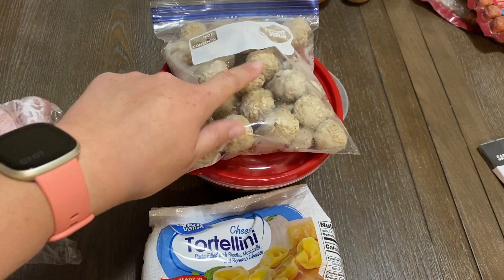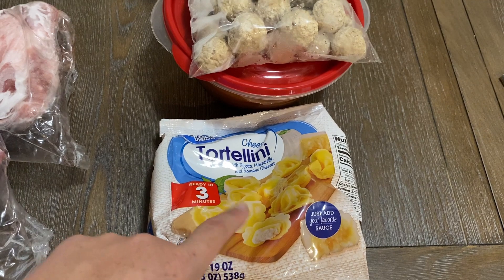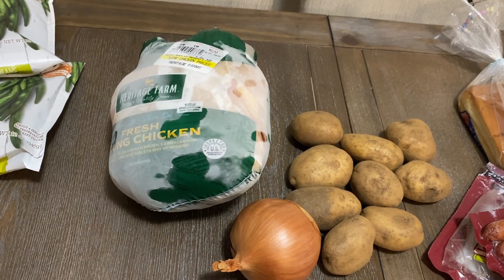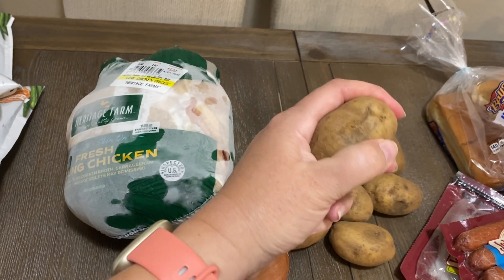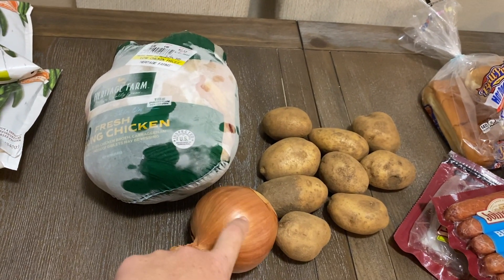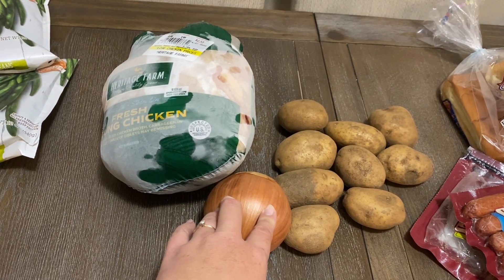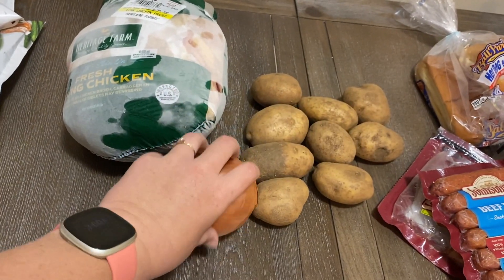I also have this package of tortellini. We have a whole chicken — we really liked it in the air fryer — so we're going to do that one day this week. I'm probably going to get more potatoes because these are getting really soft, but we could have potatoes with the chicken: fried potatoes or mashed potatoes. I have lots of onion and use them all the time.